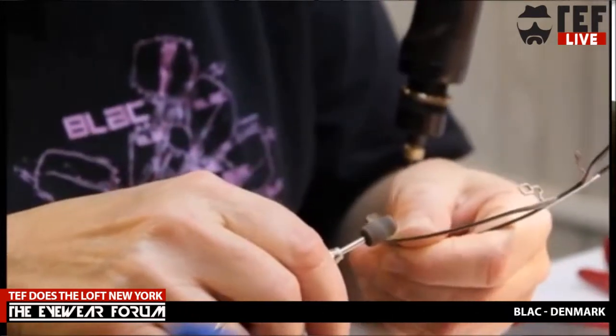Their facility is in Aarhus, about 300 kilometers north of Hamburg. The area has become the eyewear mecca of Scandinavia, with five or six other eyewear companies also based there.